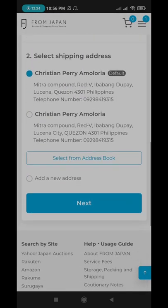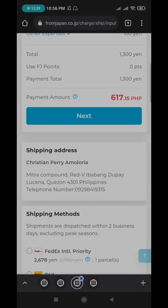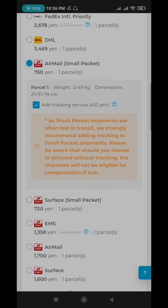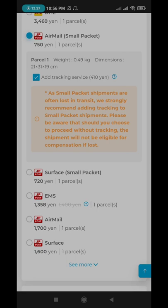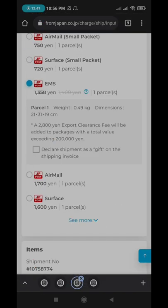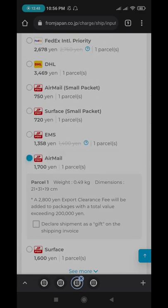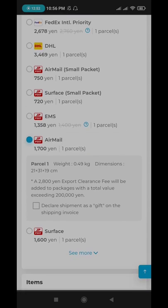To give you an idea of the shipping options: AirMail is a lot faster than Surface. EMS is a lot faster than AirMail. So in short, EMS is prioritized over AirMail, and AirMail is prioritized over Surface shipping.